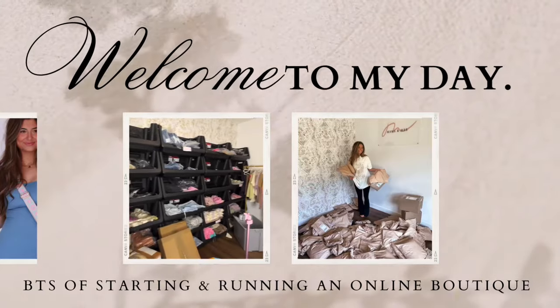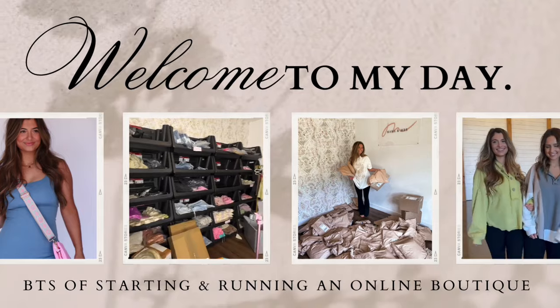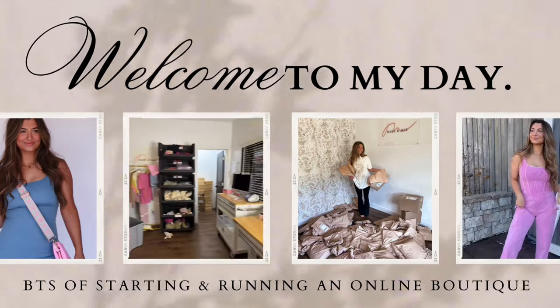Hello everyone, welcome back to the YouTube channel. Today we are going to do a little office tour slash supply video. On my boutique 'how I got started' video, a lot of people requested that I show you guys what we use. I work at home — we have a home office that I literally run my entire business out of. And Haley is here with me today.